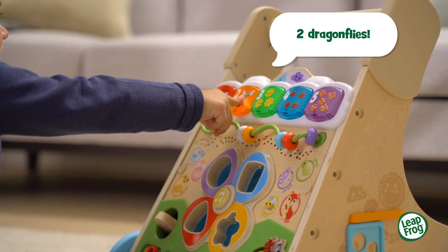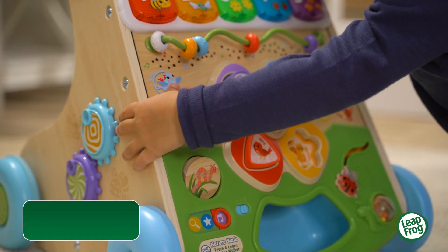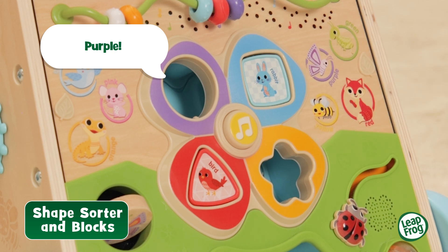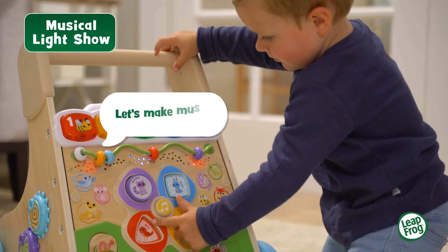Two dragonflies. You found a blue bird. Purple. Star. Let's make music.